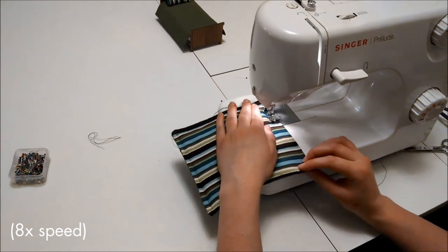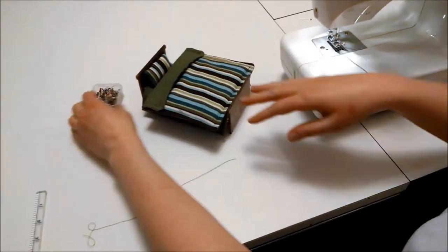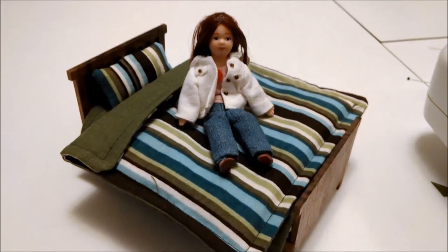Many of my pieces have a fabric element to them, such as this bed. It has a comfy mattress, sheets, a comforter, and a pillow. What more could your dolls want?